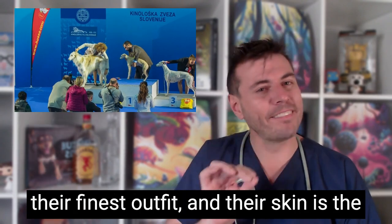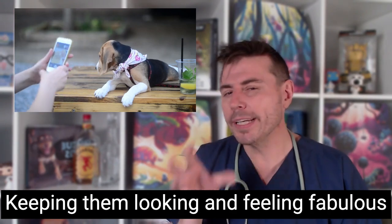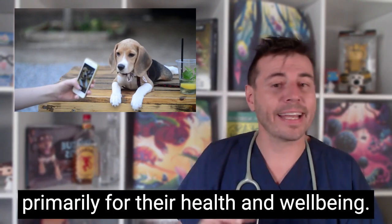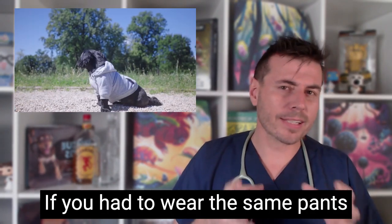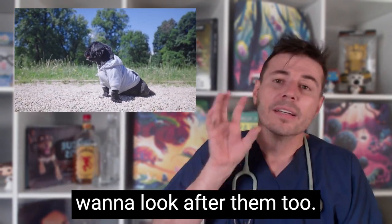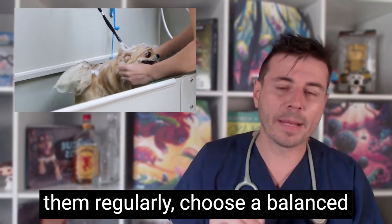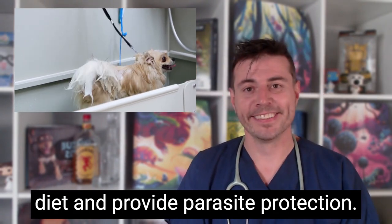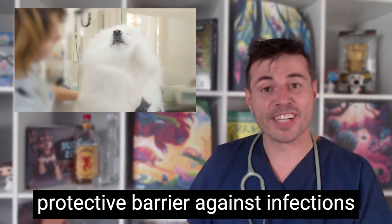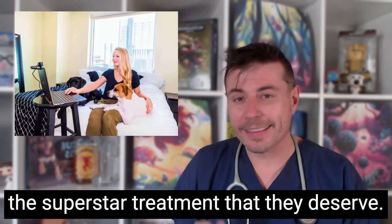A pet's coat is their finest outfit and their skin is the foundation that holds it all together. Keeping them looking and feeling fabulous is a must, not only for the Insta, but primarily for their health and wellbeing. To maintain their stylish and functional appearance, it's essential to groom them regularly, choose a balanced diet and provide parasite protection. Besides looking good, a healthy coat and skin also serves as a protective barrier against infections and environmental elements. So roll out the red carpet and give your pets the superstar treatment they deserve.